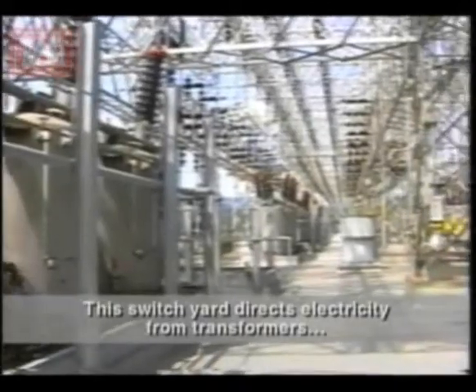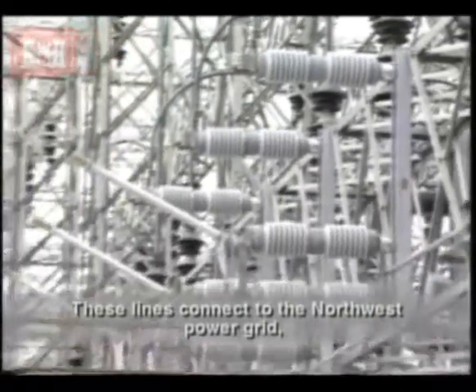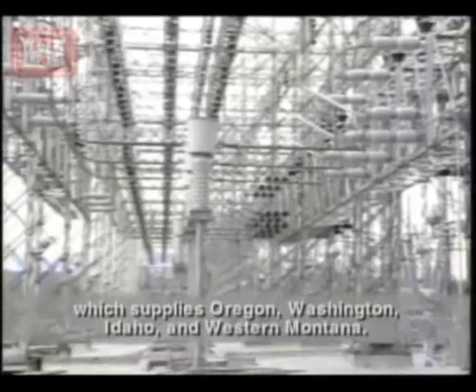This switch yard directs electricity from transformers to five different power lines. These lines connect to the Northwest power grid, which supplies Oregon, Washington, Idaho, and Western Montana.